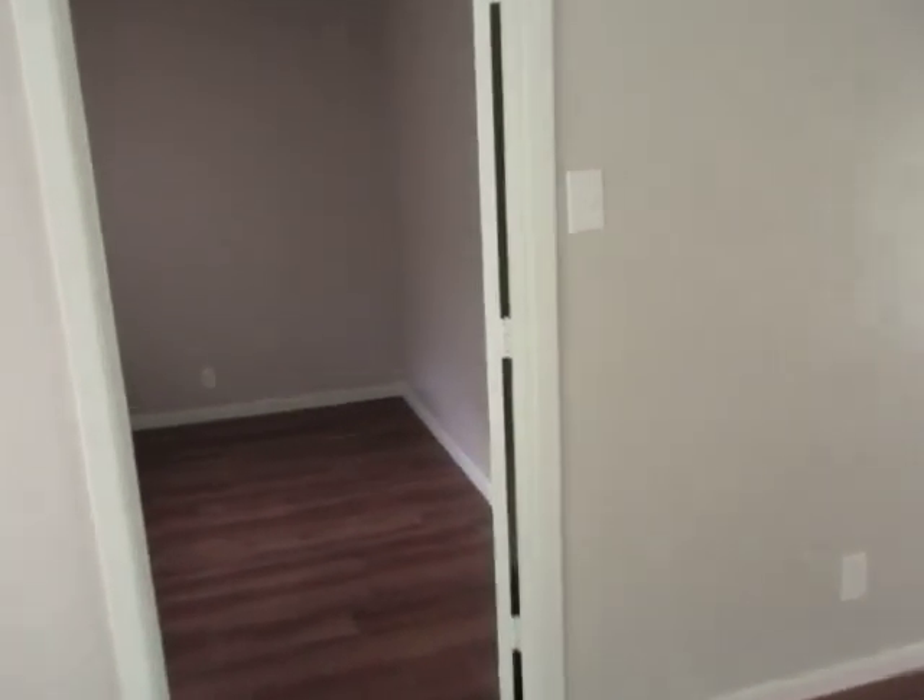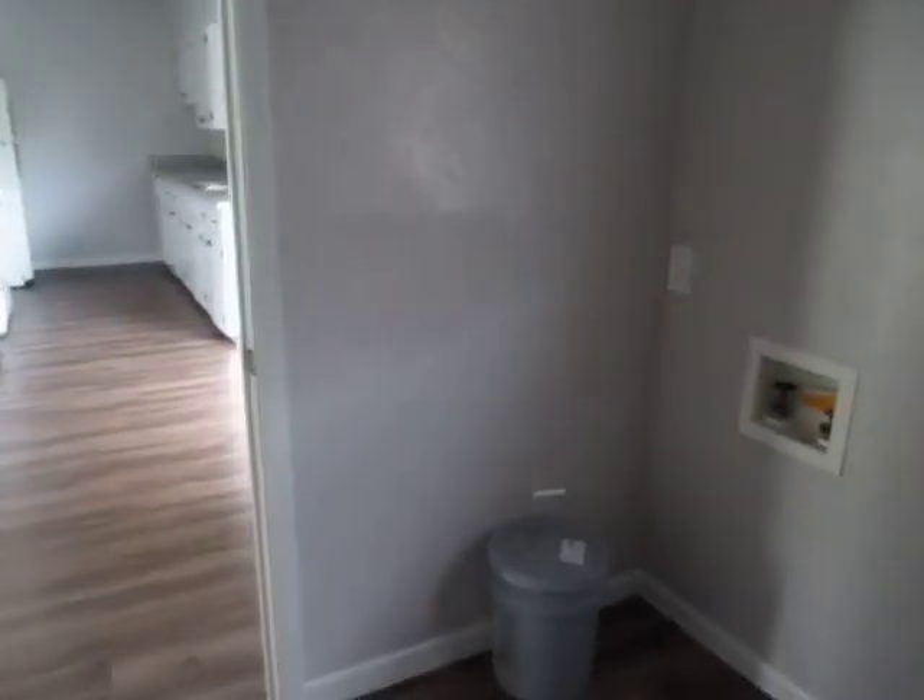This is a laundry room — we've got the hookup for the washer and dryer, so that's awesome. With some extra space here, you can put some tables or some shelving. And it could even be a pantry.